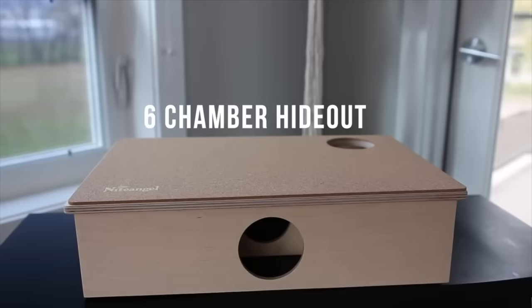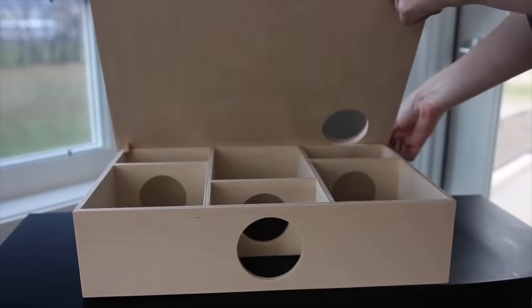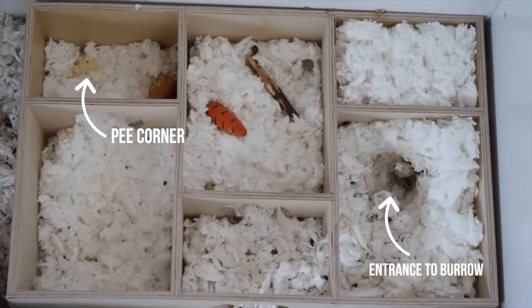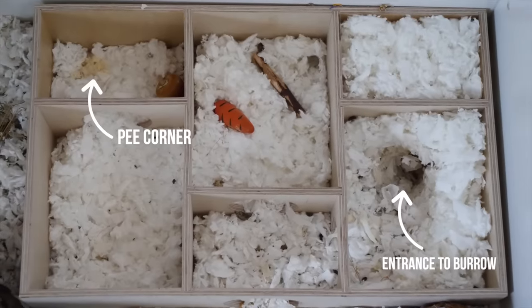One specific hideout I recommend is a multi-chamber hideout — wooden hideouts with three or more different chambers that mimic how hamsters live in the wild, letting them designate one chamber for food, one as a bathroom, and one for nesting. If you can't buy one, Erin's Animals has a great tutorial so you can make your own.